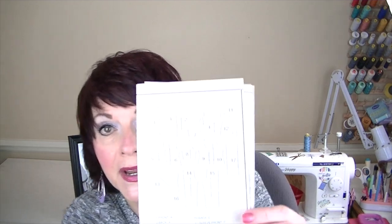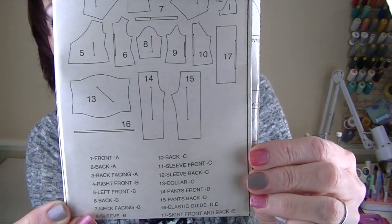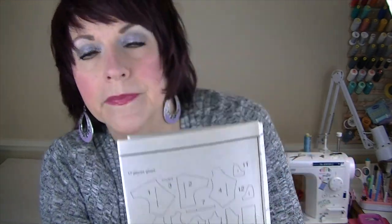For the pants pattern pieces I'm just going to show them on the line drawing because they're your typical pants pattern pieces and they're pretty large, so it'd be difficult to hold them up. Here they are — pieces 14 and 15. I love the fit of these pants; I think the width is perfect — not too wide, not too narrow. They're the Goldilocks pants in my opinion.